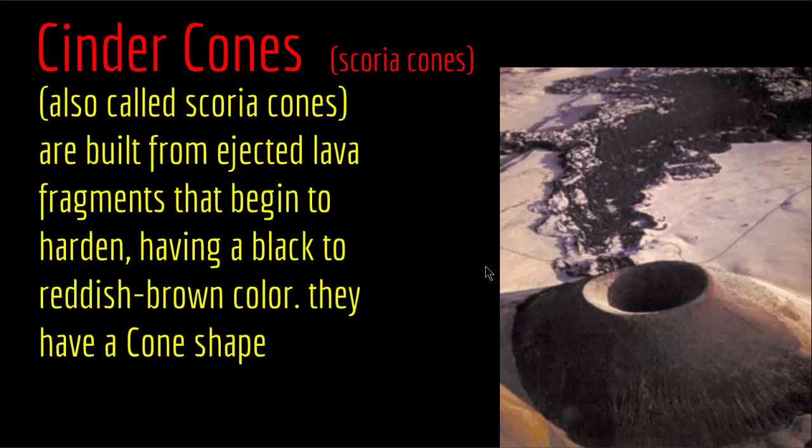Concerning the shape, cinder cones have sides with an angle between 25 and 35 degrees. On young cones there is a depression at the top called a crater, but on older cones the crater is usually eroded away. So cinder cones are volcanic landforms with a cone shape, sides of about 25 to 35 degrees, and scoria ejecting from the vent.